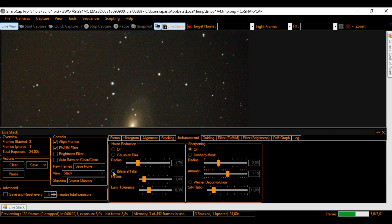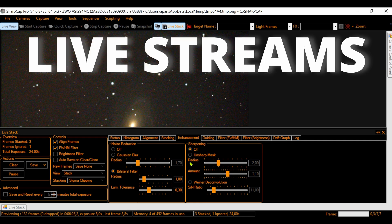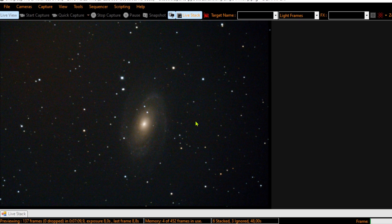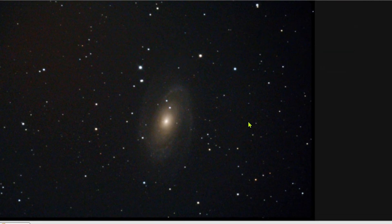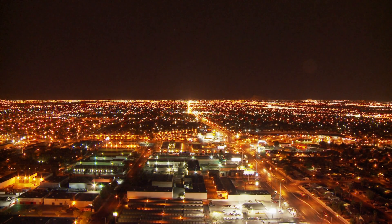This is simple to do and you can learn it from my videos or also from my live streams. EAA is an incredible technique for a Dobsonian because in less than one minute you have this image right on the screen. Amazing to watch the sky even with light pollution.